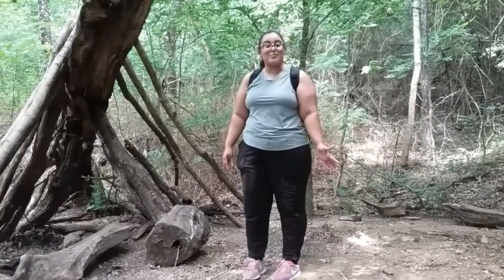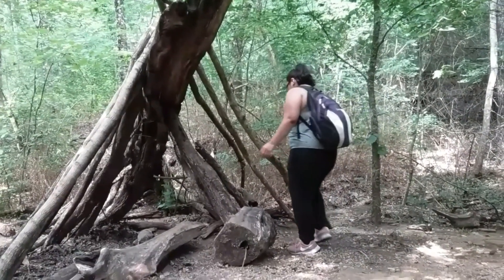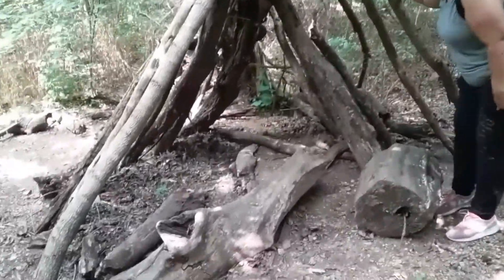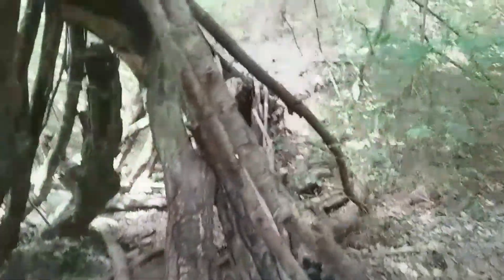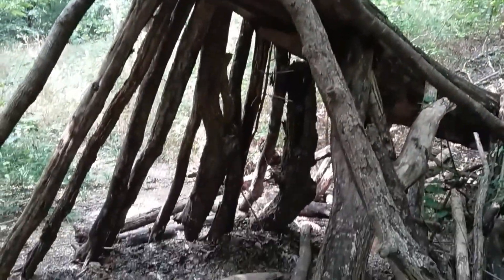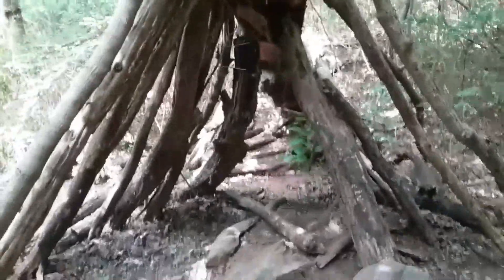Somebody tried to make a hat. You can try to make a hat. It's a beauty of nature — a beautiful tree.